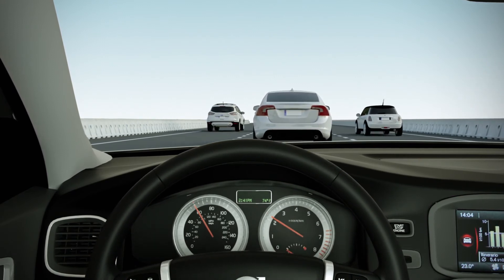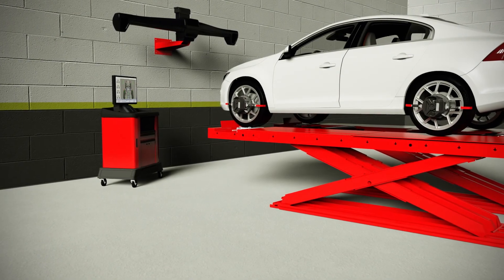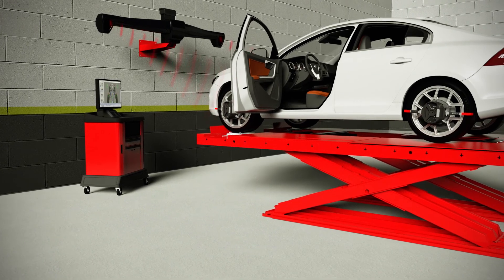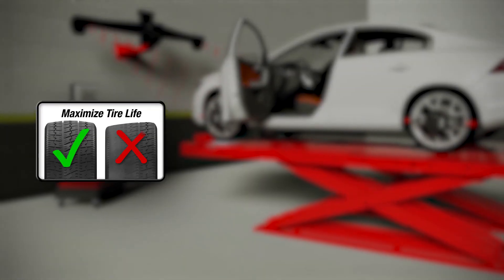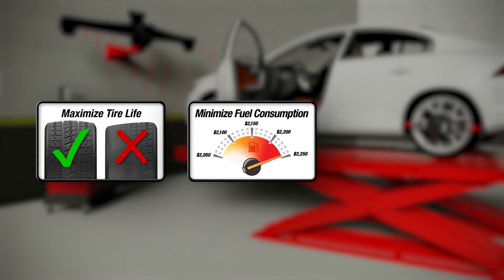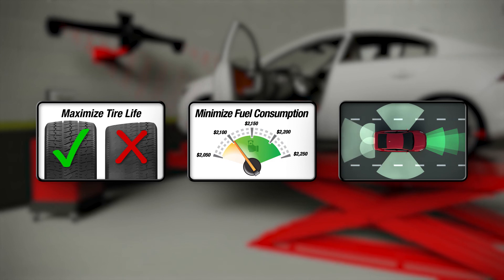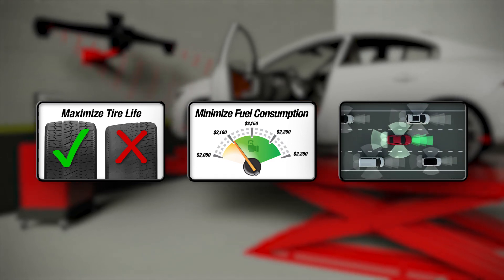Driver Assist Systems could even malfunction or shut down. For Driver Assist Systems to remain fully functional, some maintenance of safety system and mechanical alignment should be expected. Maintaining proper wheel alignment not only maximizes tire life and minimizes fuel consumption, it is also the key to ensuring Driver Assist Systems continue functioning as intended on many vehicles.